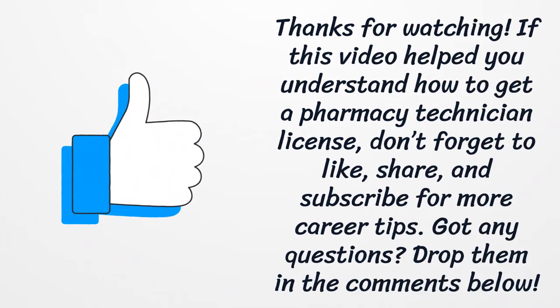If this video helped you understand how to get a pharmacy technician license, don't forget to like, share, and subscribe for more career tips. Got any questions? Drop them in the comments below.